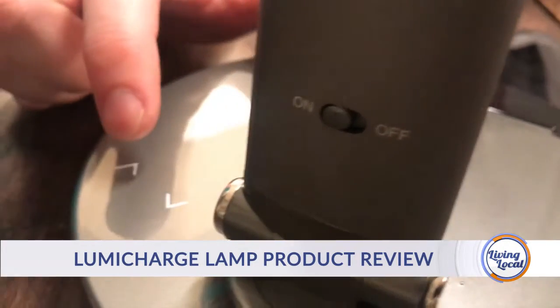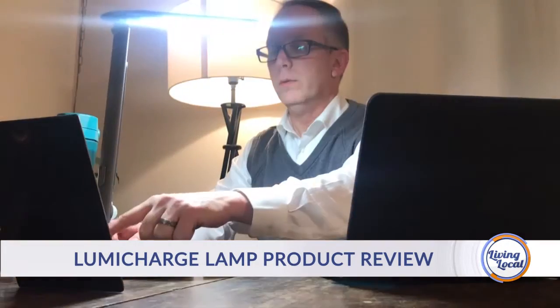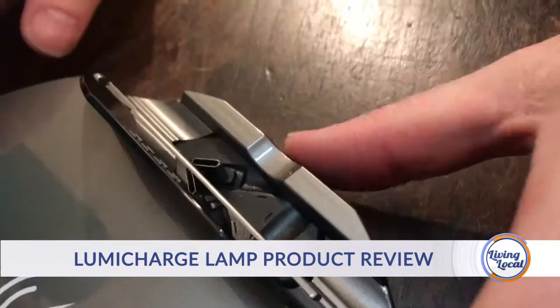For the lamp, I can go brighter or dimmer, which is really nice. Overall I do like the product. I use it every day.